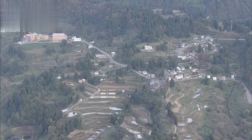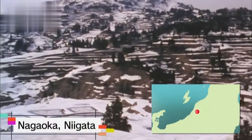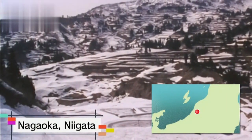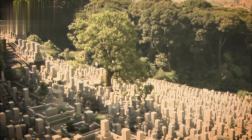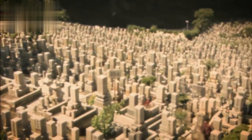Our story begins in the 1940s. Nagaoka in Niigata prefecture lies 210 kilometers north of Tokyo. Aoyagi grew up here. He was an energetic boy that loved playing outdoors. One of his favorite spots was the temple and cemetery behind his home. The sight of the gravestones shaped his perspective on life.